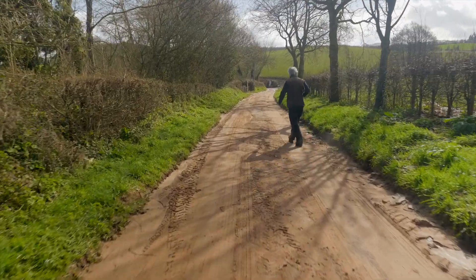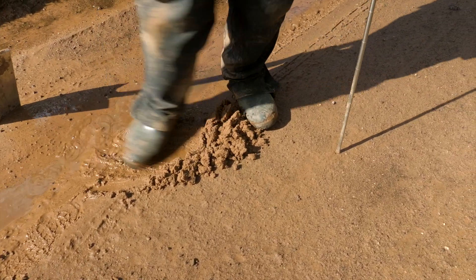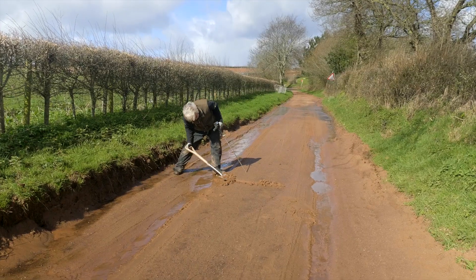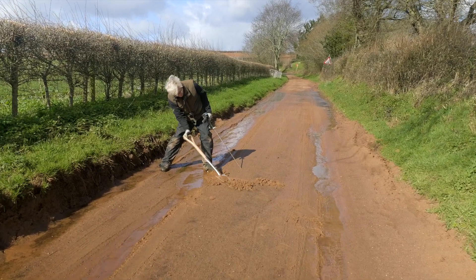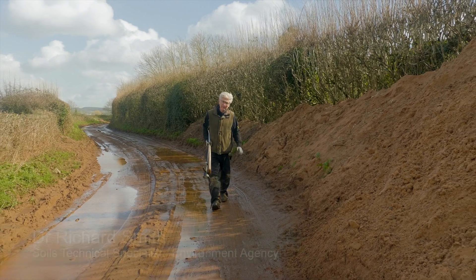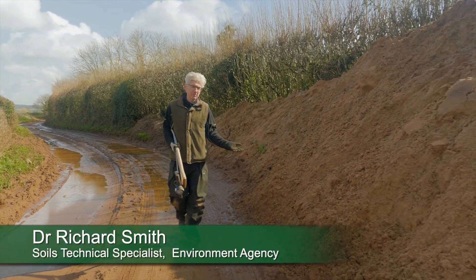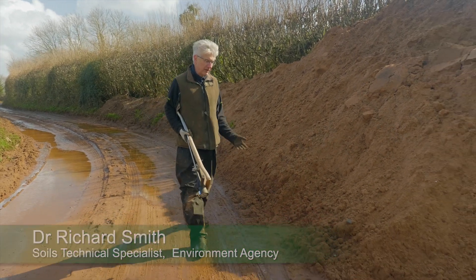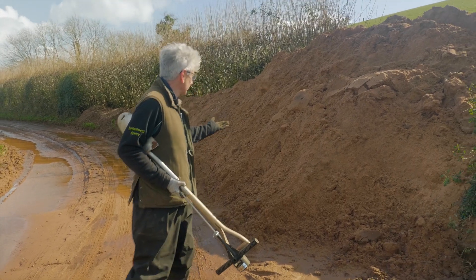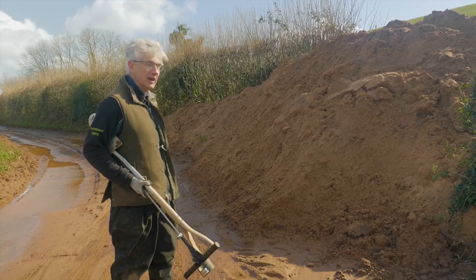What we have here is mud that was on the highway and the farmer has come out, cleaned the mud, and deposited it on the side. This sand is the heavier fraction of the soil that's settled out. The finer organic matter and topsoil is washed further away, and you can see there's quite a large amount of soil that has been cleared here - this soil is going to have to be removed, either put back on the field or go to landfill.